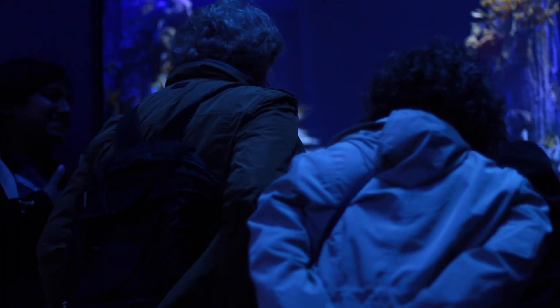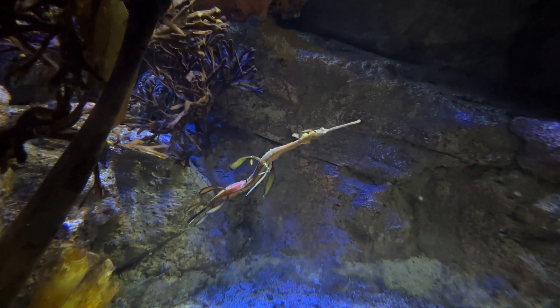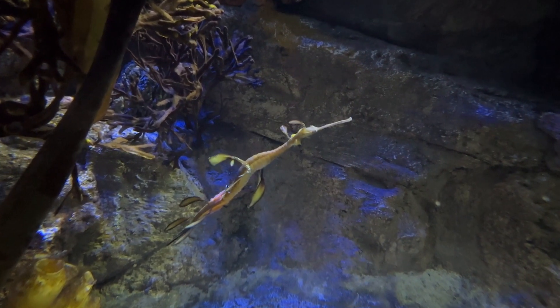I've never seen this species before. I've learned a lot about sea dragons — I've actually never seen one before. They're from Australia. And there is a male in that tank that has babies on his tail.